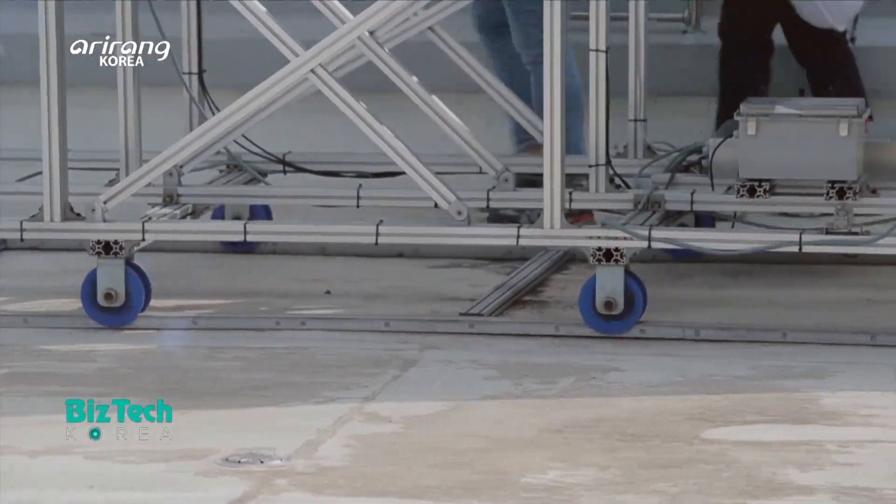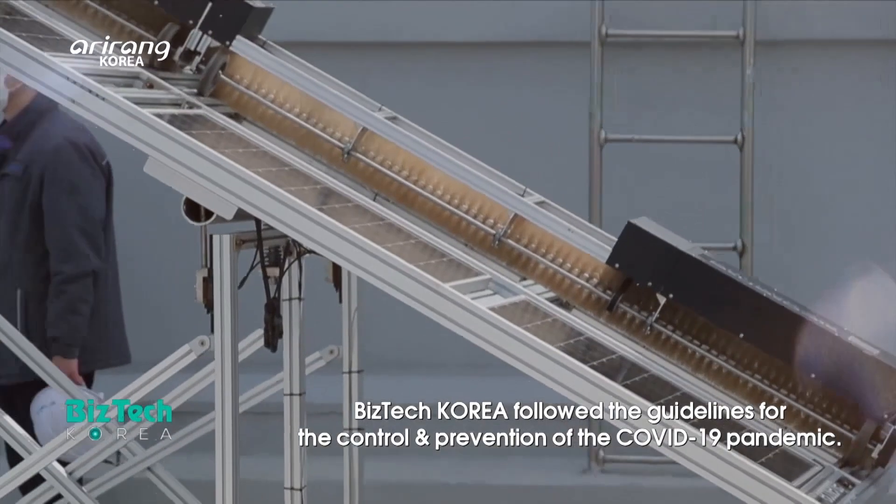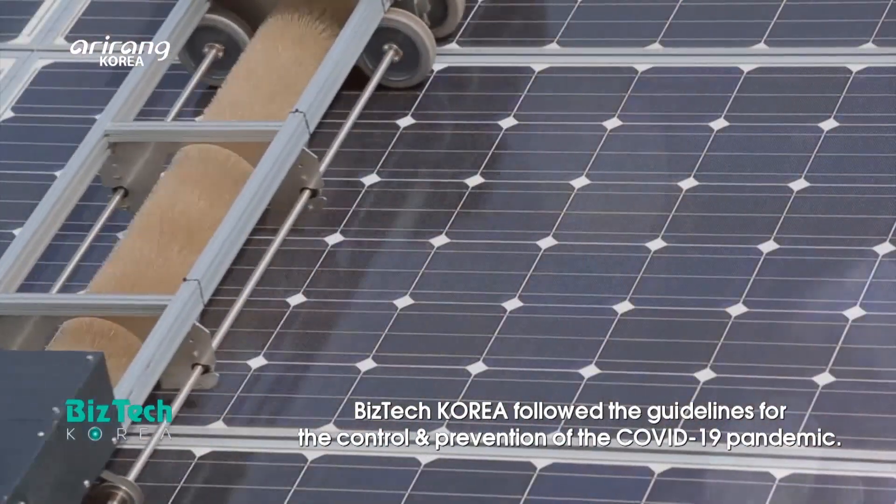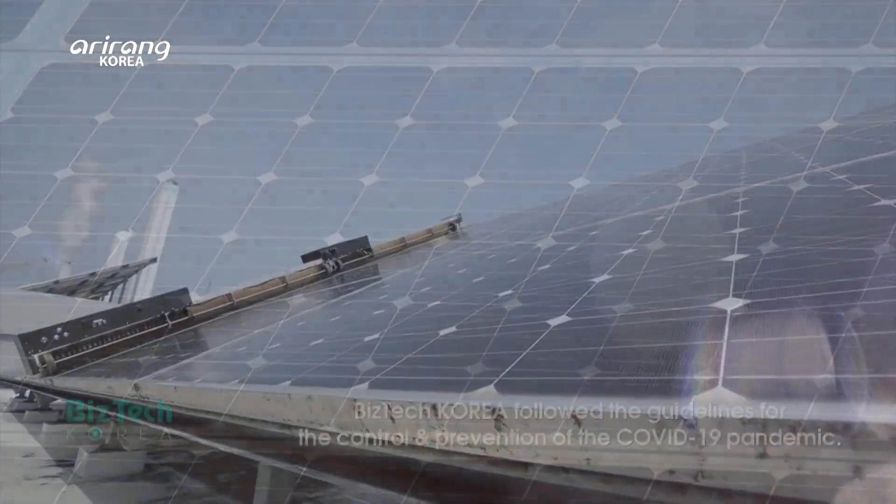Along with the expanded supply of solar power, a variety of technologies for more efficient solar power generation are expected to be developed.